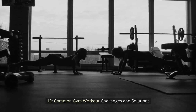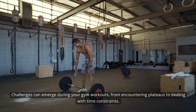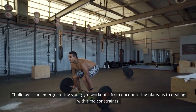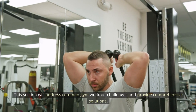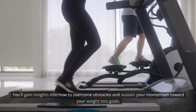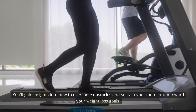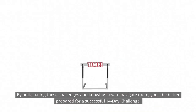Common gym workout challenges and solutions: challenges can emerge during your gym workouts, from encountering plateaus to dealing with time constraints. This section addresses common gym workout challenges and provides comprehensive solutions. You'll gain insights into how to overcome obstacles and sustain your momentum toward your weight loss goals. By anticipating these challenges and knowing how to navigate them, you'll be better prepared for a successful 14-day challenge.